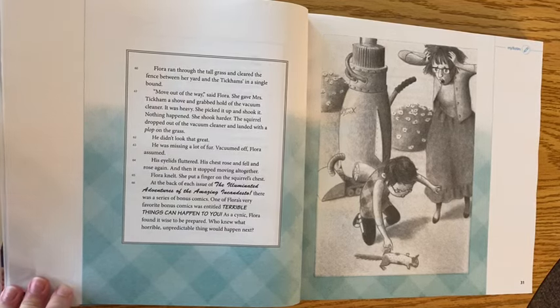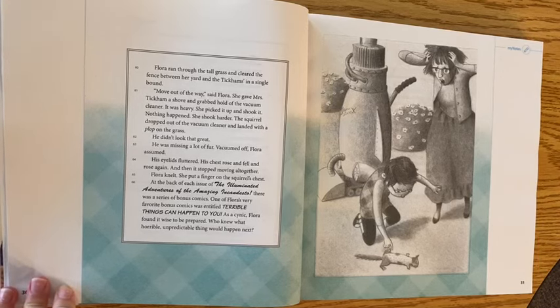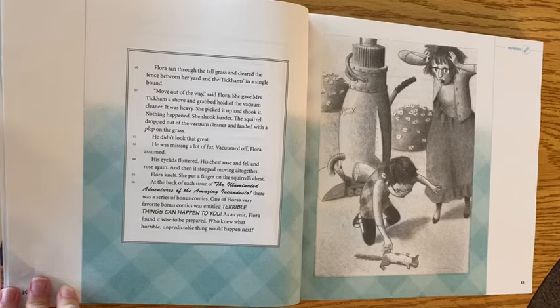Flora ran through the tall grass and cleared the fence between her yard and the Tickums' in a single bound. 'Move out of the way,' said Flora. She gave Mrs. Tickum a shove and grabbed hold of the vacuum cleaner. She picked it up and shook it — nothing happened. She shook harder — the squirrel dropped out and landed with a plop in the grass. He didn't look that great; he was missing a lot of fur, vacuumed off, Flora assumed. His eyelids fluttered, his chest rose and fell and rose again — and then stopped moving altogether.